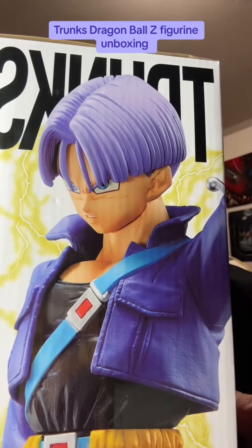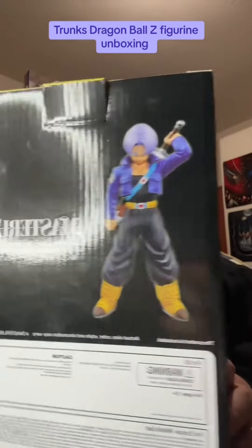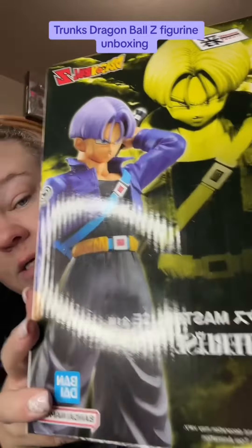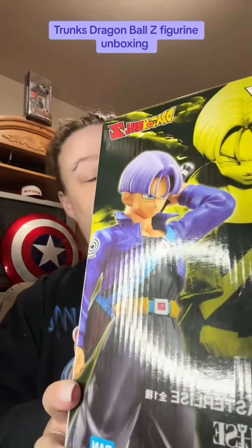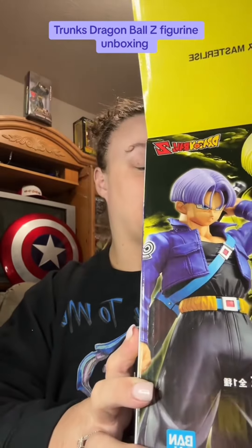So let's get into it. He already unboxed it but I just grabbed the box to go ahead and show you really quick. So this is it, and this is like the back — it's got him and the sword. Sorry about the light. Anyways, it's only two pieces, it's not like a ton of stuff.